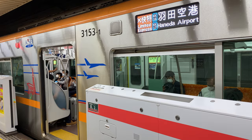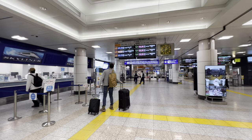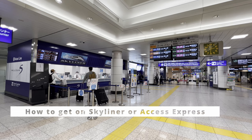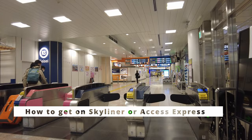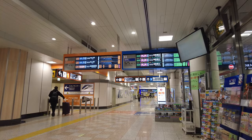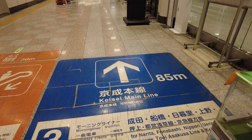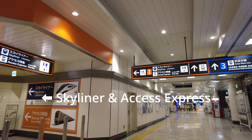Access Express is good if your final destination is along the Toei Asakusa line subway, and for cost-conscious travelers who don't like the bus. When getting on Skyliner or Access Express, proceed to the platform of Keisei, not JR. After you enter the Keisei gate, you will see two different platforms for Tokyo directions: one via Sky Access and one via Keisei line. You need to go to the platform of Sky Access, not Keisei.